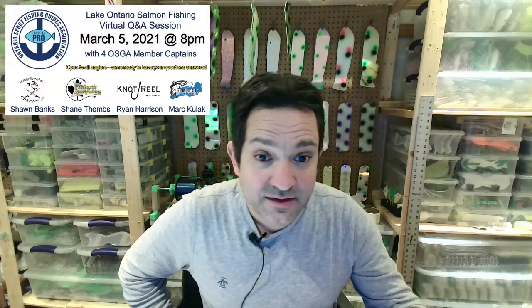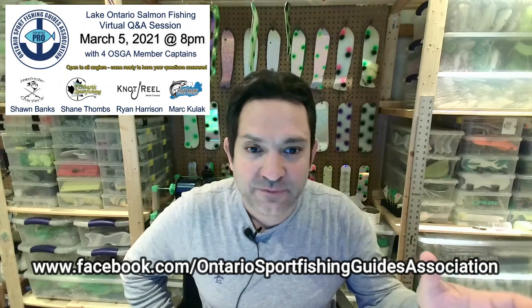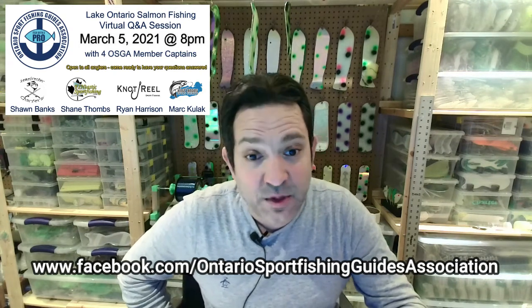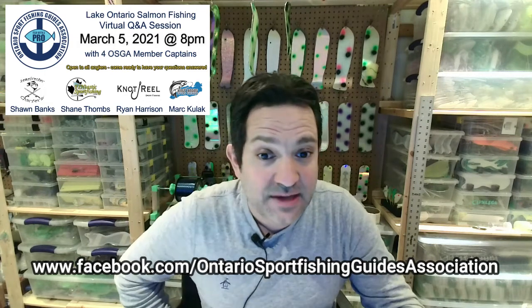For those of you that have been watching my videos, a big thank you. In early March, I'm going to be a part of the Ontario Sport Fishing Guide Association's Lake Ontario virtual question and answer seminar. Myself and three other captains are doing this on a Friday evening — I'll put an ad for that in this video with the details. If you go to the Ontario Sport Fishing Guide Association Facebook page, you can get details on this great virtual seminar. Love to have you guys out to ask some questions and talk salmon fishing. Talk to you later, and we'll see you in the water. Have a good one.